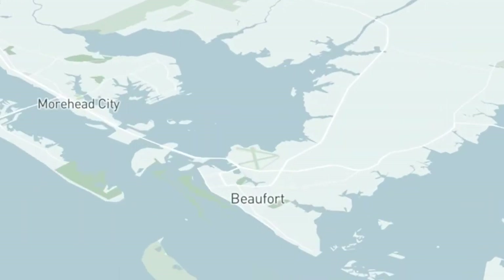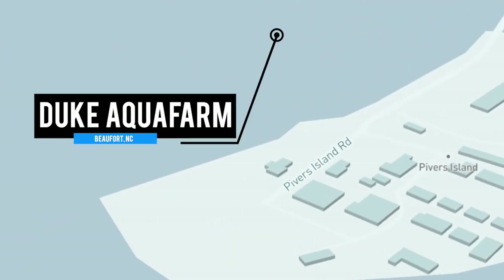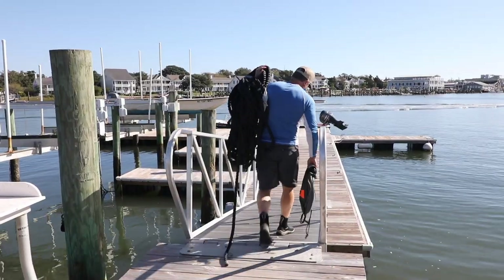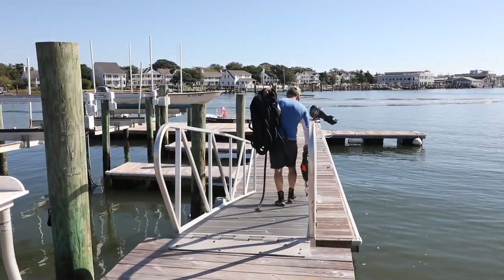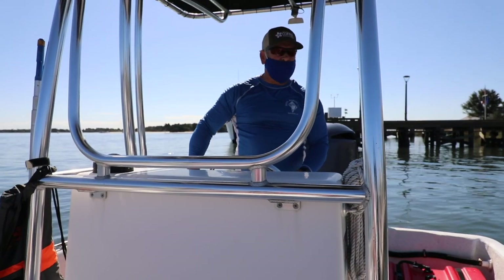I talked to somebody who actually knows how to do shellfish aquaculture, my collaborator James Morris, and we went and scoped out the site. He said yeah, this looks like a pretty good site, and since then it's just been rolling. We started in 2018, so to consider me an expert is kind of a joke. I'm trained as a geneticist and molecular biologist, not an oyster aquaculture person. The way to learn is to jump in feet first, and that's literally what we're doing.